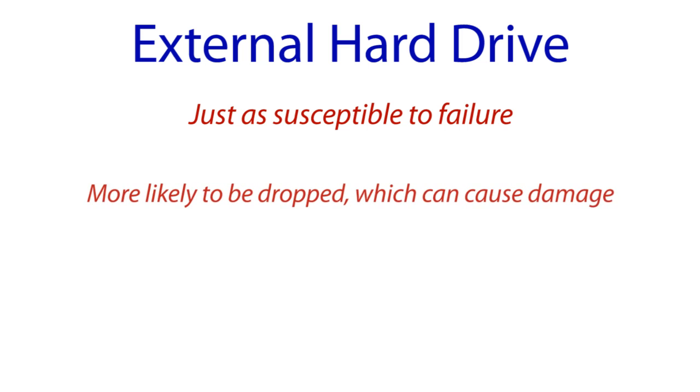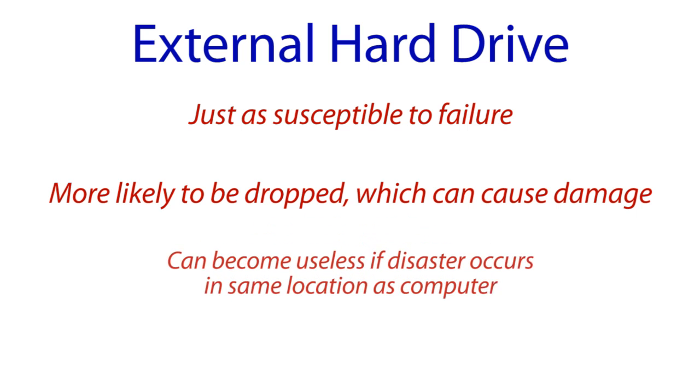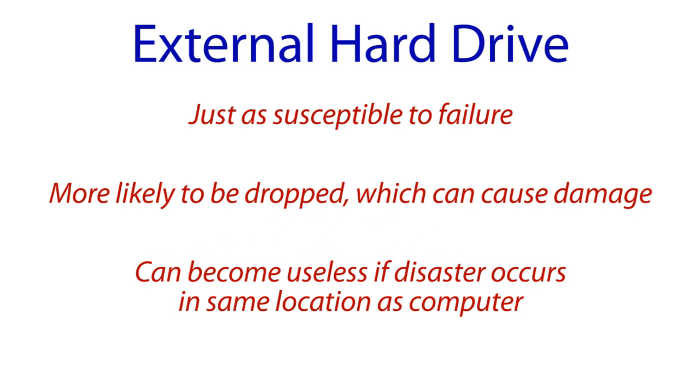Two, because they are portable, external hard drives are more likely to be dropped, which can cause severe physical damage and or loss of data. Three, an external hard drive is usually kept at the same location as the computer being backed up, so it may prove to be useless if there is a disaster inside the building.